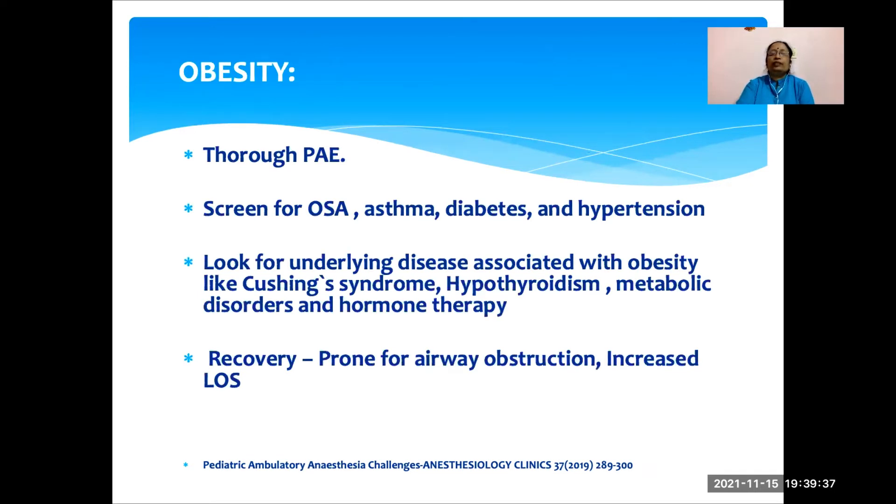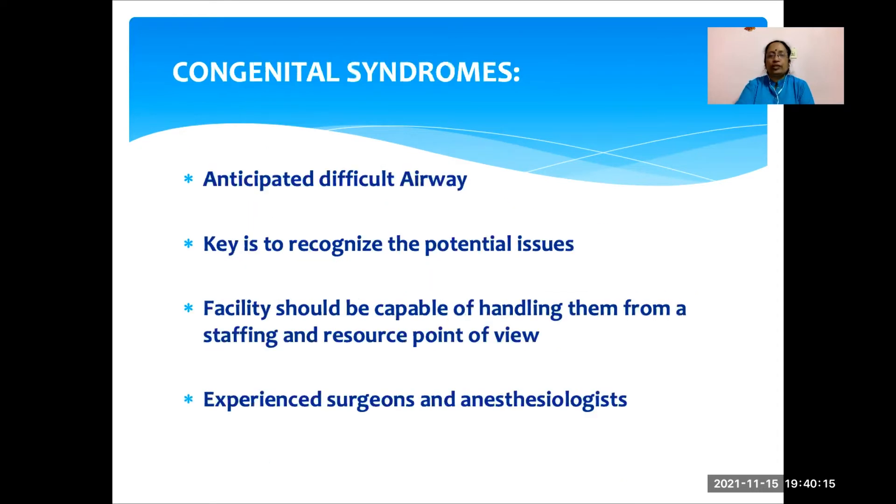Nowadays we come across many children with obesity. We have to do a thorough preoperative evaluation, screen these children for obstructive sleep apnea, asthma, diabetes, and hypertension. Also look for underlying diseases associated with obesity like Cushing syndrome, hypothyroidism, metabolic disorders, and hormonal therapy. Most of the time recovery in these children will be delayed and they are more prone for airway obstruction, leading to increased length of hospital stay. Coming to congenital syndromes, most of them will have an anticipated difficult airway. The key is to recognize the potential issues; facilities should be capable of handling them, and we usually need experienced surgeons and anesthesiologists.